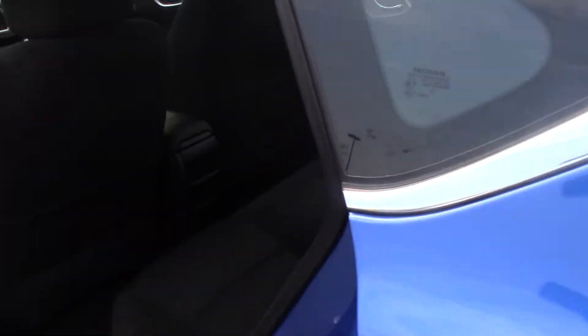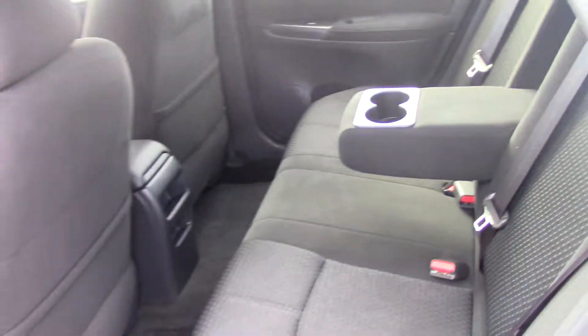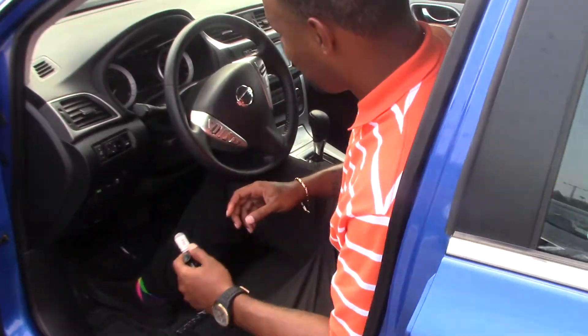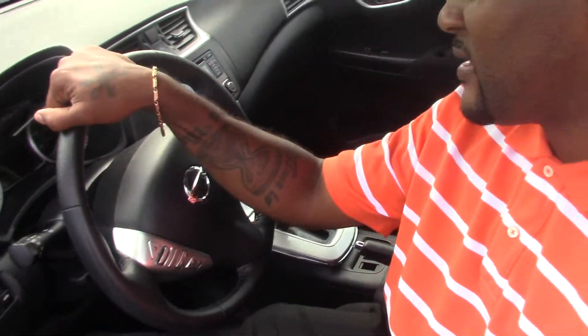It has black cloth interior. It has your push start, satellite radio, Bluetooth — all the accessories you need.